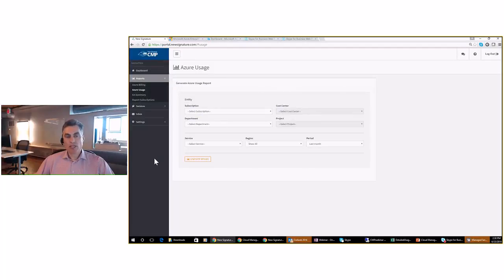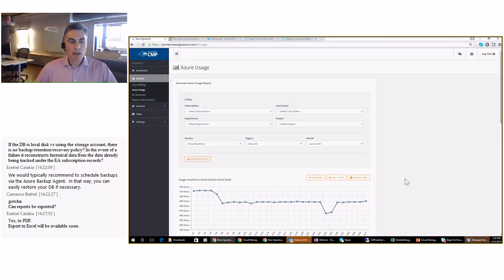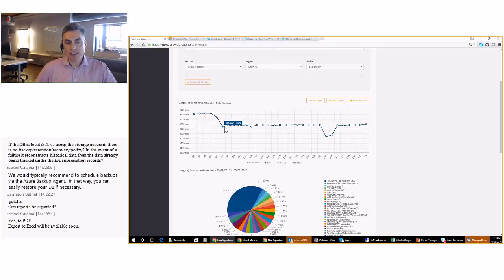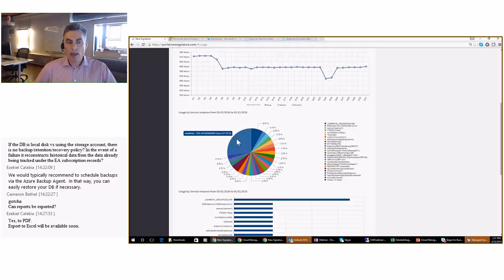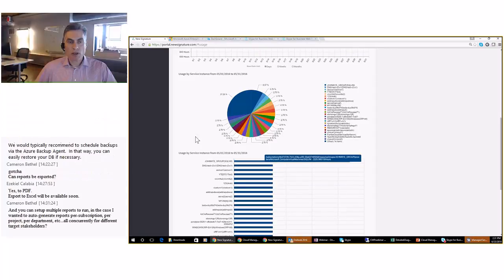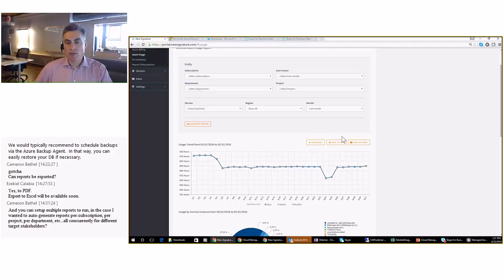The usage report has a similar set of filters. You can select a specific subscription, a department or project. The key difference with the usage report is the service you're interested in — I'll select virtual machines, which is very popular. For last month's report, the left-hand axis shows hours of usage for virtual machines. You can hover over each day to see the actual hours of consumption, then a pie chart of all virtual machines showing which are the top ones from a usage perspective, and the same data in a bar chart. You can subscribe, save to PDF, or send by email.